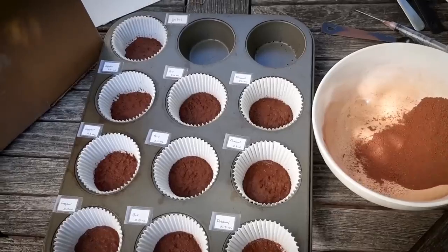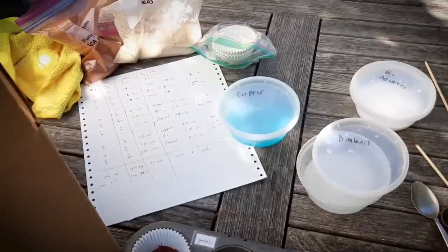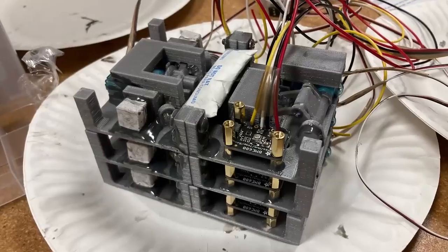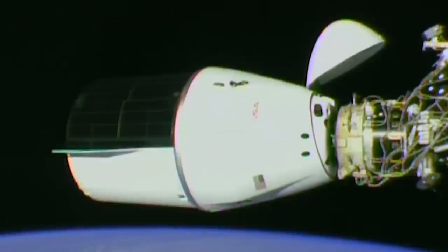Also included is a look at how microgravity affects the process of creating a concrete alternative made with an organic compound and silica, which is found in lunar and Martian dust. This was SpaceX's 25th contracted commercial resupply mission for NASA.